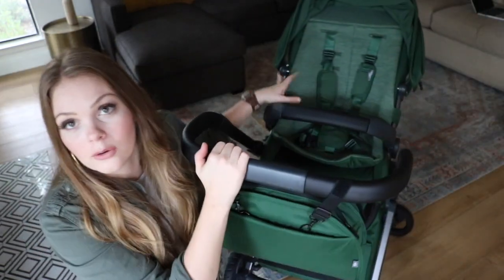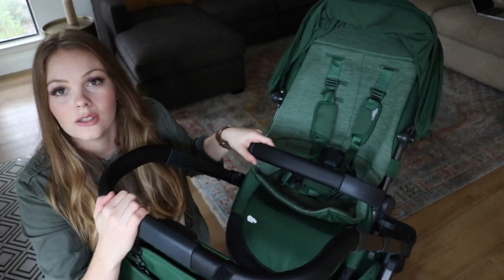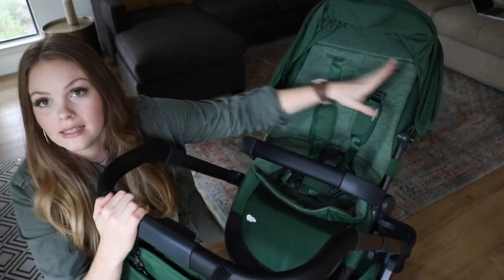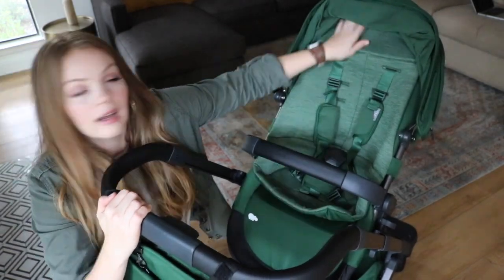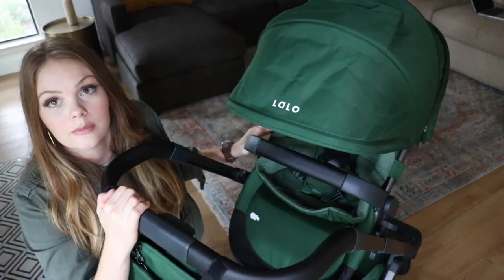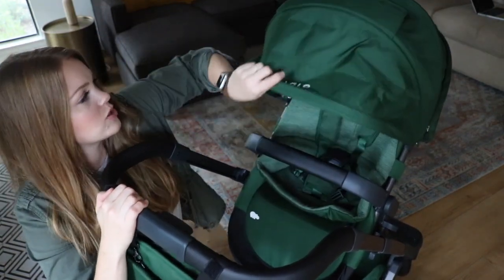I really like how high up baby is sitting so that you're getting a lot of great eye contact. The color of this forest is absolutely gorgeous — I'm sitting in full natural light so that you can see how beautiful it is. It has some heathering on the cushioned seat liner, and I love that this is machine washable.